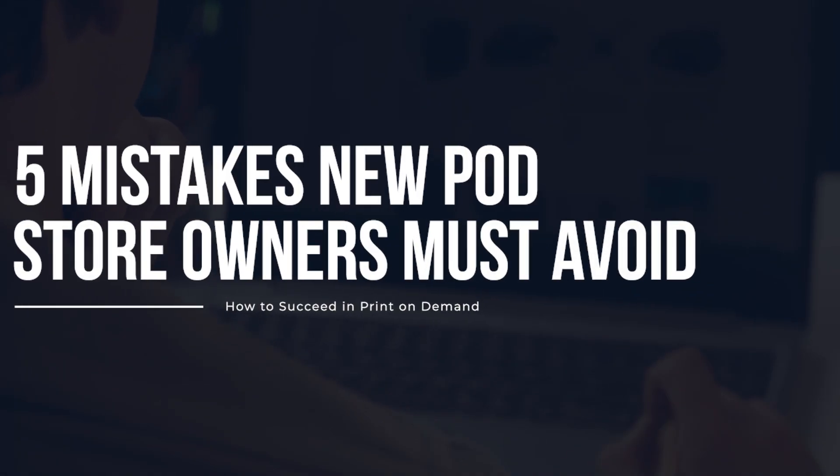5 Mistakes New Print-on-Demand Store Owners Must Avoid. Are you making these 5 critical print-on-demand mistakes that could be silently killing your storefront?